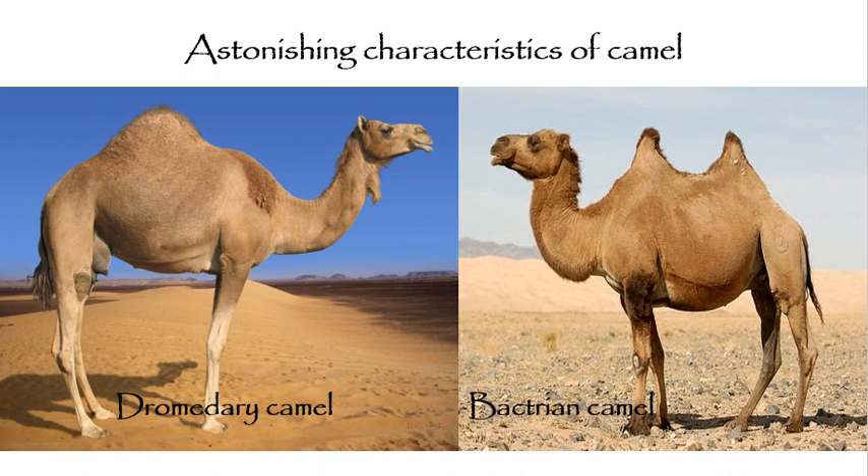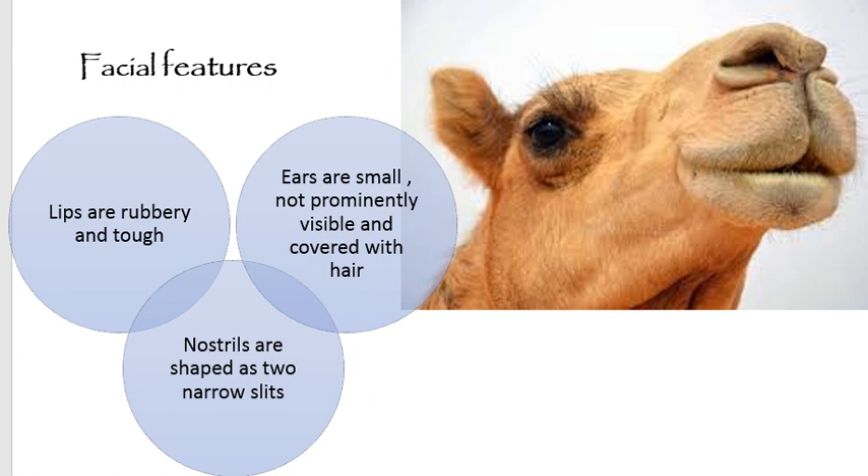Camels live in the desert — their habitat is the desert — so they have distinctive characteristics that make them well-suited for their environment. Starting from the facial features: their lips are rubbery and tough. This is because the only food available in the desert is thorny plants, and camels are capable of eating them easily without any harm. Their ears are small and not prominent, and completely covered with hair for protection from blowing sand.